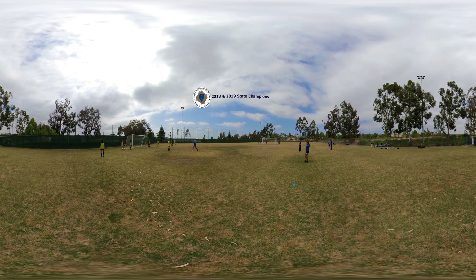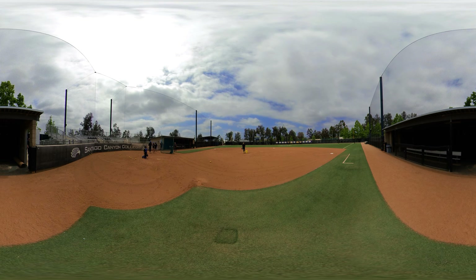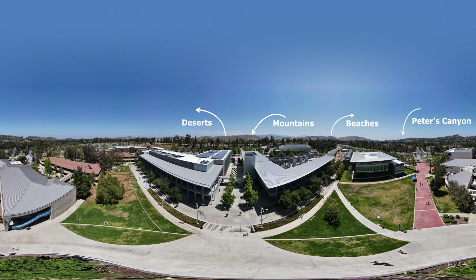SCC Hawks are award-winning athletes. In 2018 and 2019, SCC's women's soccer team won the state championship of the California Community College Athletics Association, or CCCAA. Getting fresh air and staying active is easy at SCC. Just a short walk from campus is Peters Canyon, nestled in the neighborhood homes of Orange Hills. Our students enjoy surfing at the beach, snowboarding in the mountains, and rock climbing in the desert.